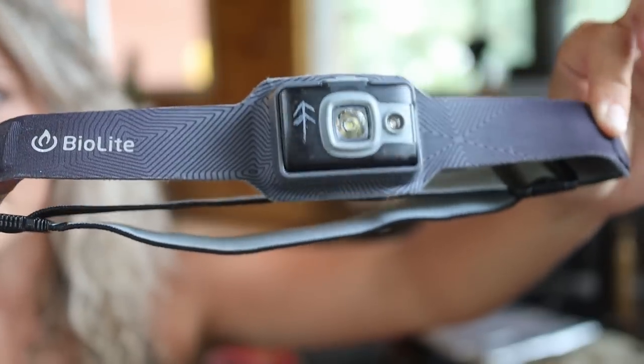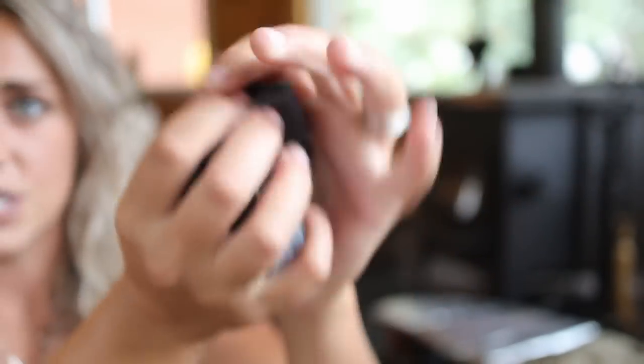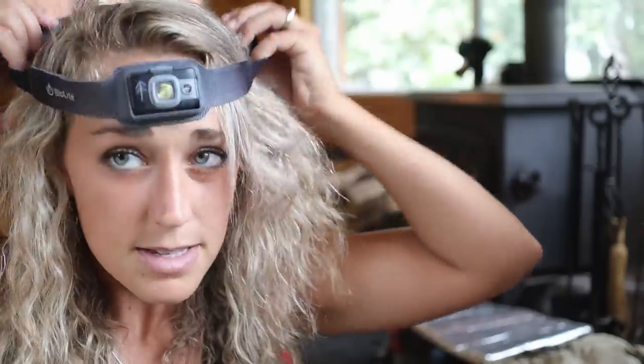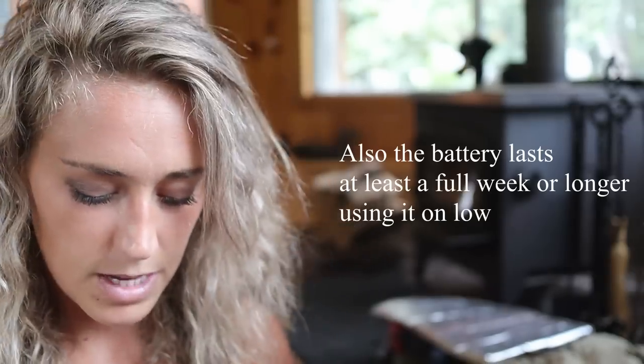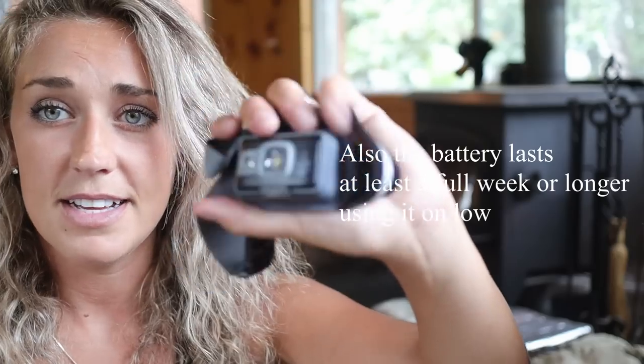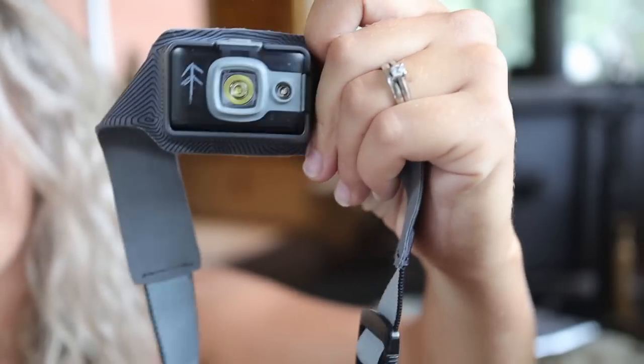One of my favorite things ever is my headlamp — this is the BioLite Headlamp 200. I absolutely love this thing. It weighs 50 grams, it's so small and super lightweight, it doesn't bounce around, and it's very adjustable. It's rechargeable, which is nice because I'm always charging camera batteries and stuff. This thing is like a gem — I really, really like it. I drew a little tree on it to separate it from Ryan's since his is also black.